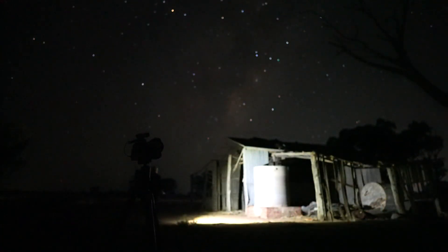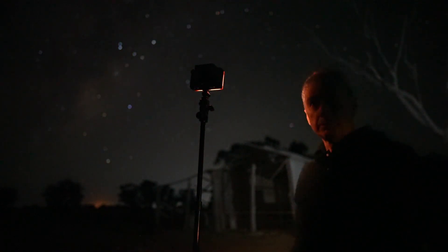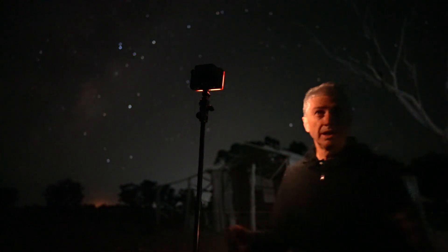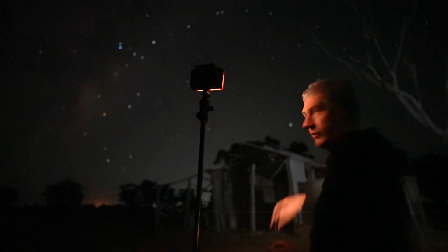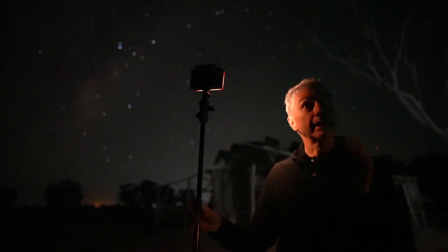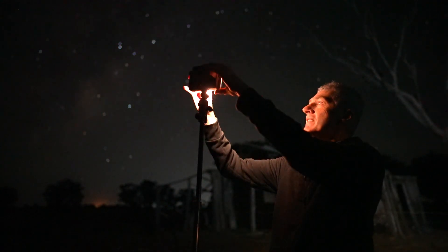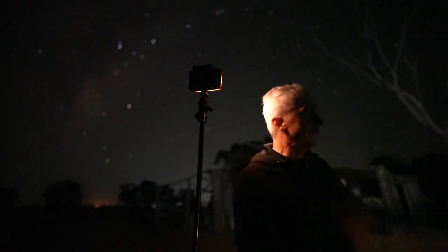I've got my video light set up on a light stand shining onto the side of the building. The camera is going to be over there at about a 90-degree angle — I don't want that light coming straight from the camera angle. I've got two of these, so I'm basically cross-lighting. They're set to their lowest possible amount and I've also got the orange gel — a full CTO — on these Z96 video lights. One here, one over there, cross-lighting the scene.